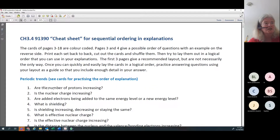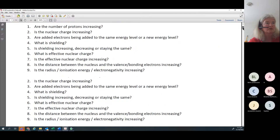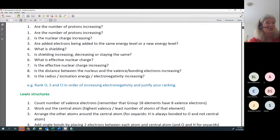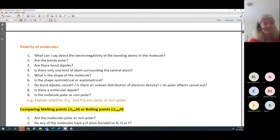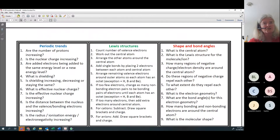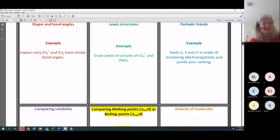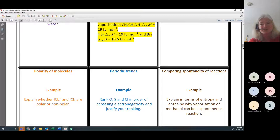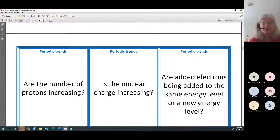I've given nine explanation-type questions - for example, periodic trends, Lewis structures (which don't go up to excellence), but shapes and bond angles, and polarity of molecules do. I've given a whole lot of questions you can print out back-to-back: questions on one side, example answers on the other. Here's an example about periodic trends: is the number of protons increasing for the two given elements? Therefore is nuclear charge increasing? And then look at distance - are the electrons in the same energy level or different?